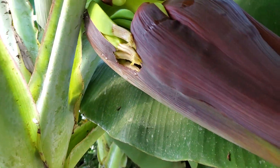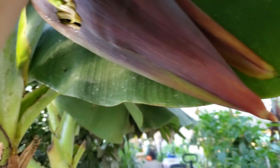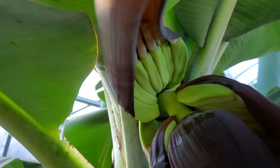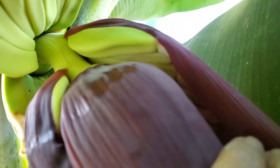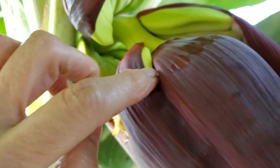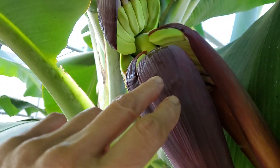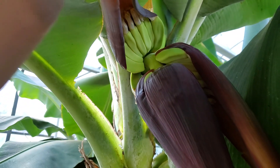Look at this — we have this huge pod that it puts on, and every time one of these things pops out, look under here: bananas. You see this one starting to pop out — bananas. It'll hang in tags of bananas down as these things pop open, you see each one under here.